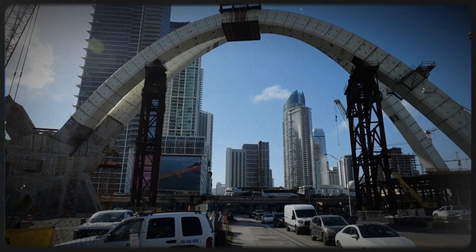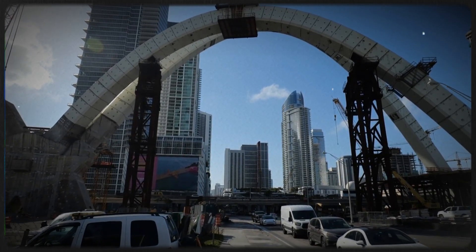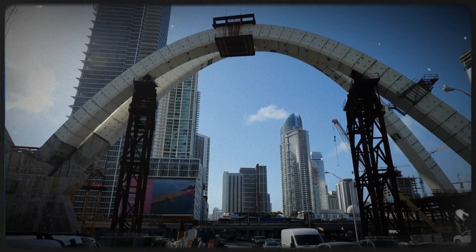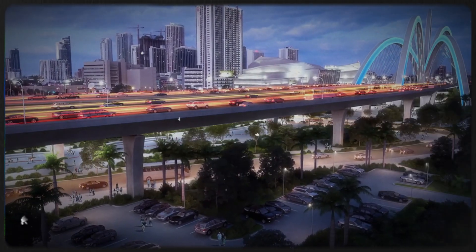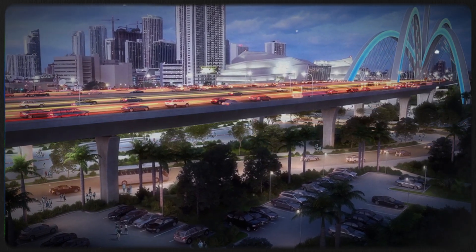The design isn't just fancy for the sake of it. The arches are meant to evoke the image of a fountain — a nod to Miami's watery soul. Picture it at night, lit up with programmable LEDs, casting reflections in Biscayne Bay. Miami didn't want just a bridge. They wanted an icon.